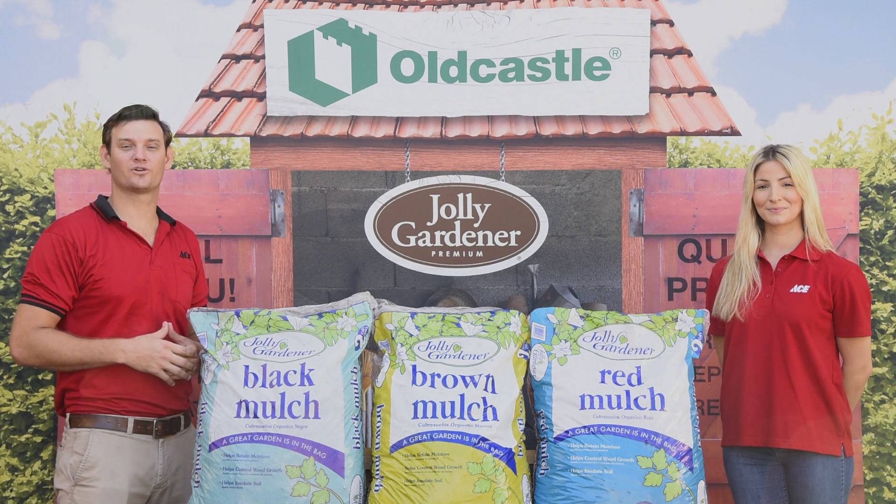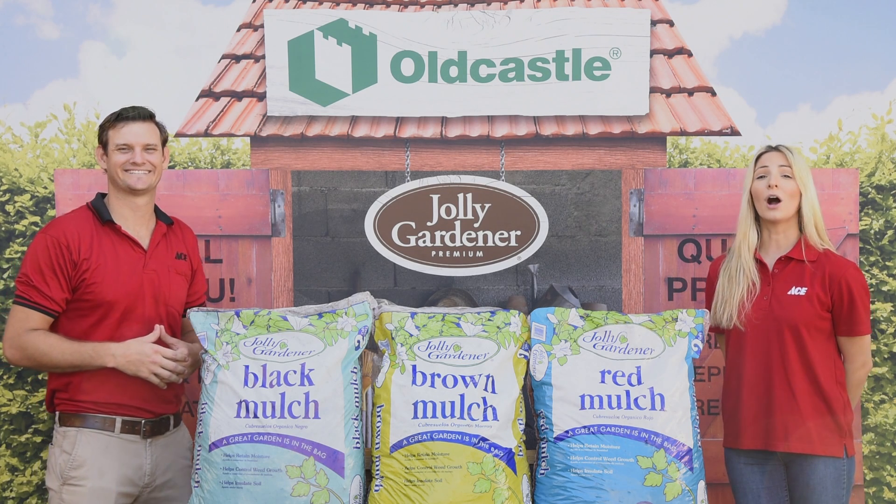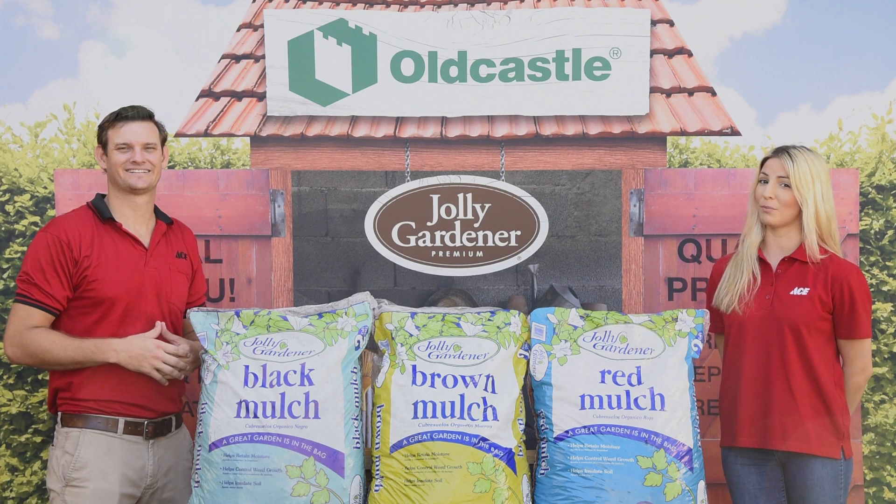We have Jolly Gardener Red, Brown and Black Mulch on sale. Five bags for just $10 while supplies last. Make your home look its best this season with Jolly Gardener Mulch.